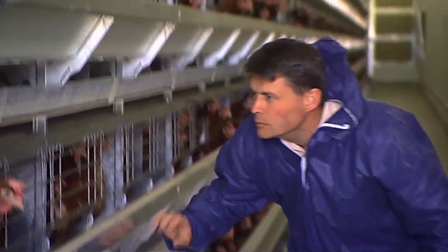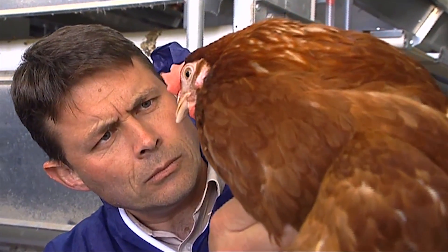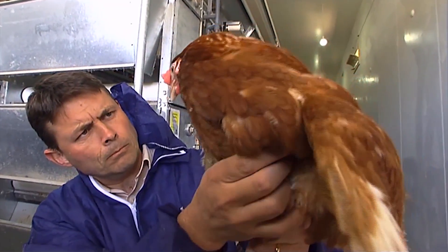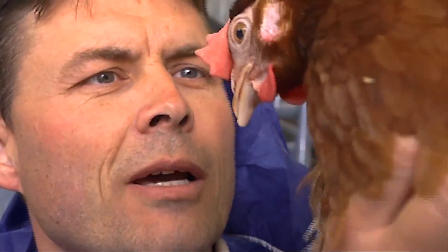Whether the hens live outside, inside or in cages, they have their own animal doctor. Veterinarians help keep the hens healthy and prevent disease. If a hen gets sick, she may be taken for special care, and her eggs won't be sold until she's better again.